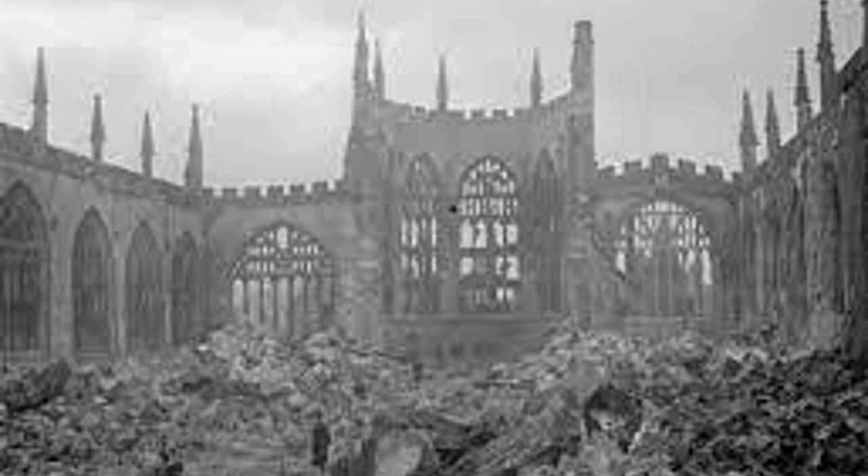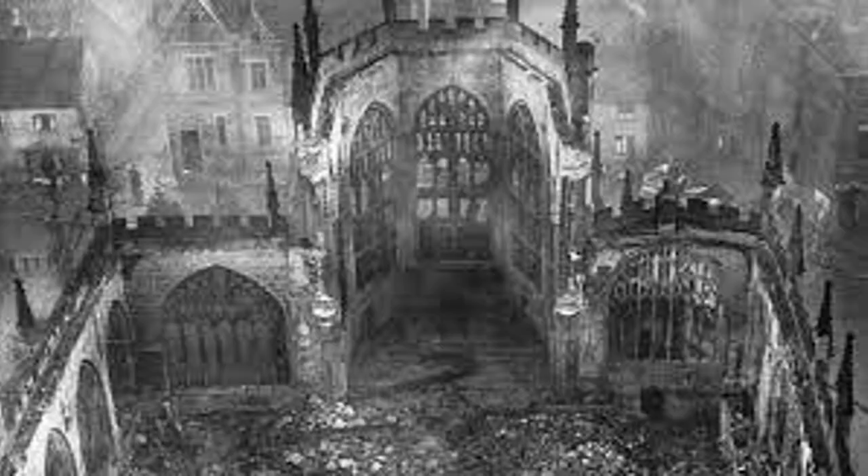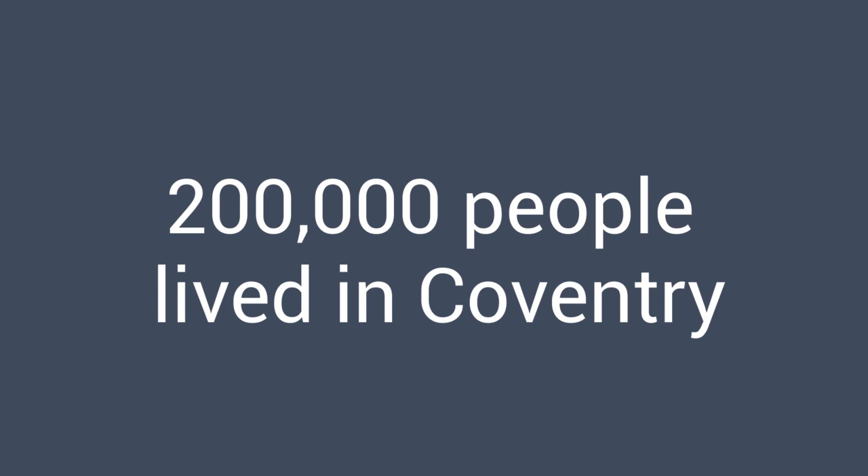The most concentrated attack on the UK was the air raid on Coventry, where 503 tons of bombs were dropped, killing 568 people and badly injuring 850 people. 200,000 people lived in Coventry, so everybody knew someone who died or was injured.